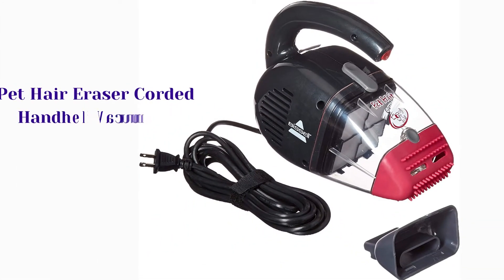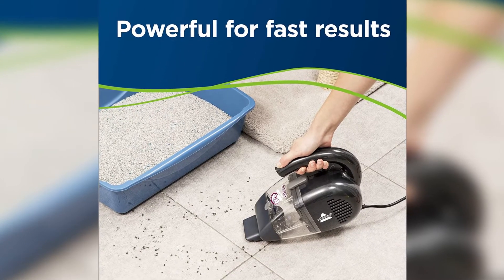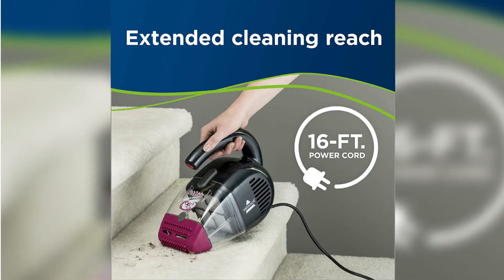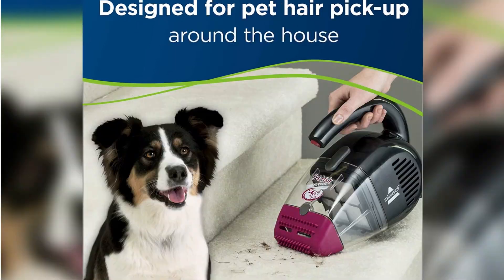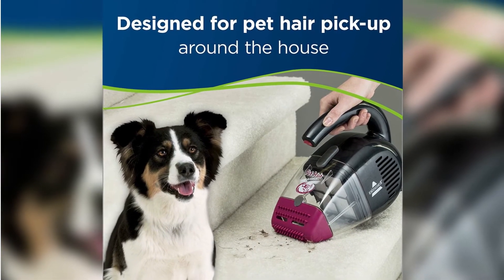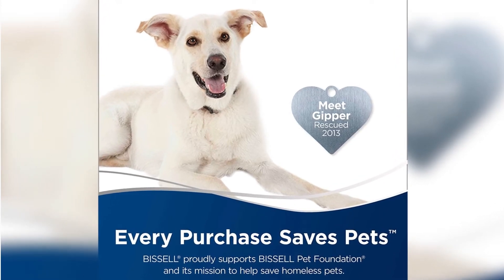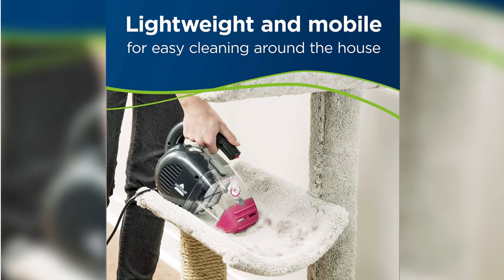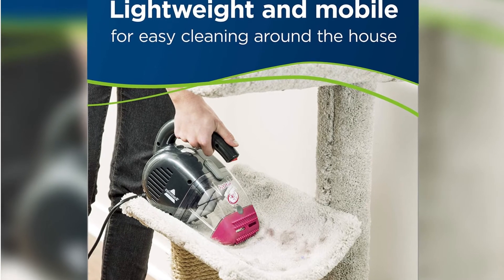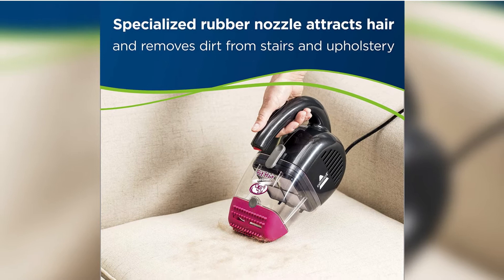Number 4: Pet Hair Eraser Corded Handheld Vacuum. Powerful for fast results. Extended cleaning reach. Designed for pet hair pickup around the house. Every purchase saves pets — Bissell proudly supports the Bissell Pet Foundation and its mission to help save homeless pets. Lightweight and mobile for easy cleaning. Specialized rubber nozzle attracts hair and removes it from stairs and upholstery.